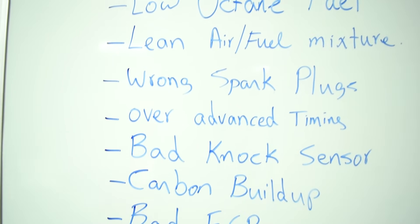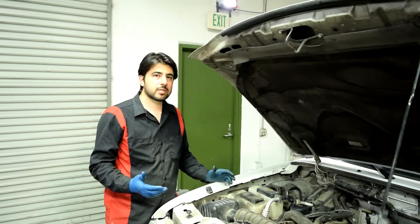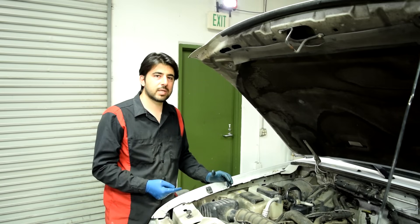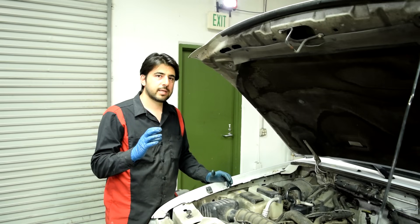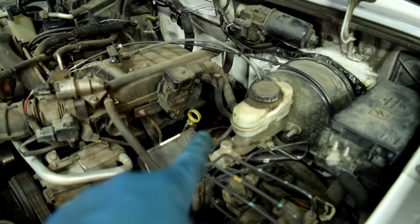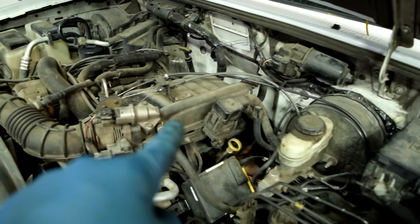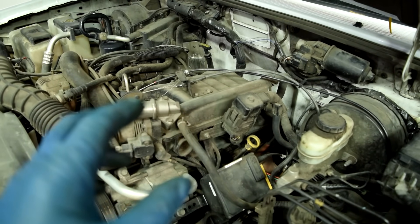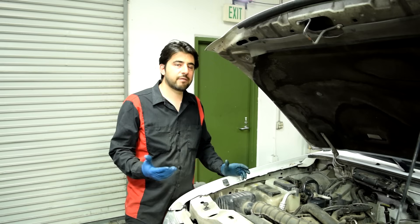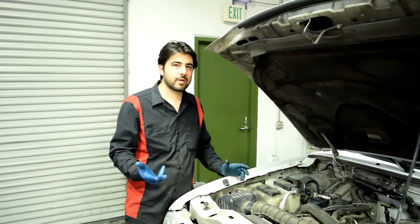There's one last thing you need to check, and that's if you have a bad EGR. Your EGR system is responsible for recirculating some of your exhaust gases through your exhaust manifold back into your engine and combustion chambers in order to reduce combustion temperatures. Your exhaust gases have very little oxygen content because they've already been burned. So the EGR system reintroduces that inert gas into your combustion chambers, taking up a little space but helping reduce combustion temperatures. Whenever your EGR system fails — maybe due to an EGR valve not opening or an EGR solenoid not working properly — your combustion temperatures go up, and therefore you'll have detonation.